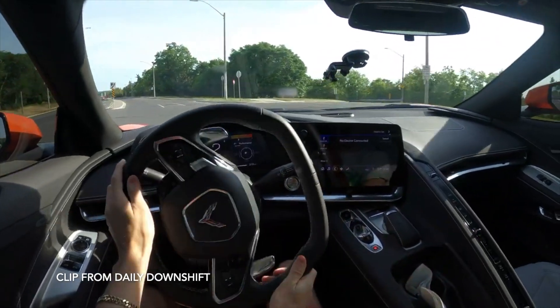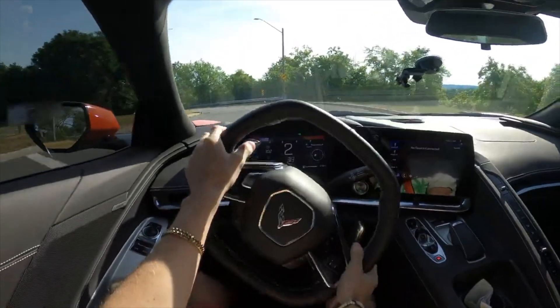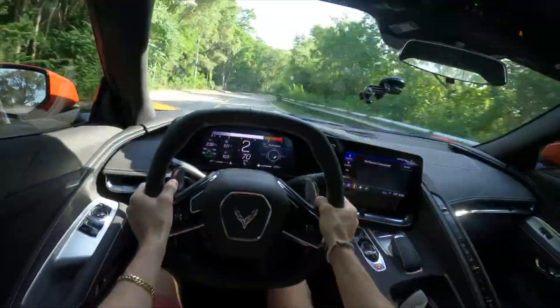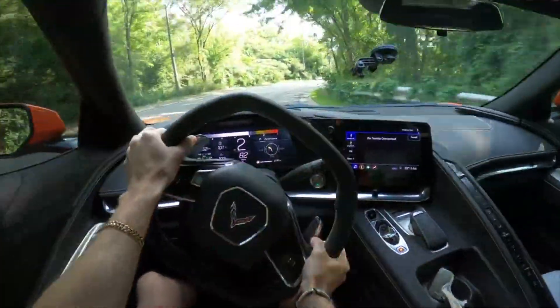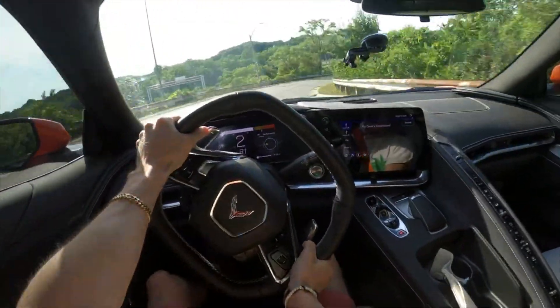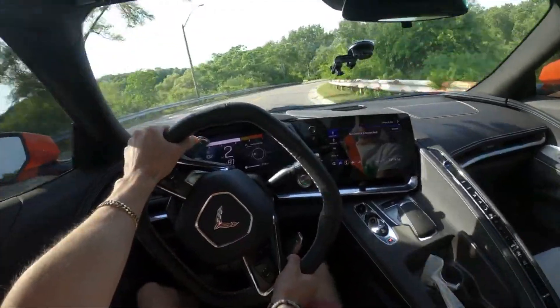Alright, now that you're subscribed and part of that Discord family so we can continue the conversation after the video — there are going to be some new options. There are some new color options for the exterior and interior, including a new Striker yellow and a sky cool gray interior. That's going to be coming on your 2LT.